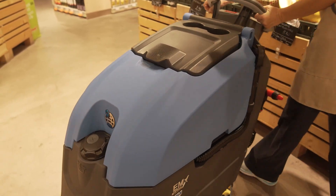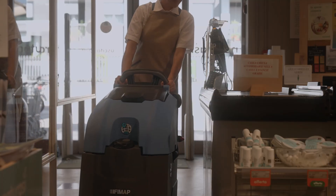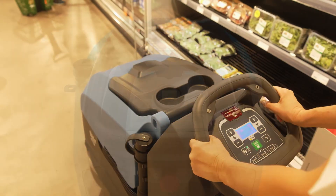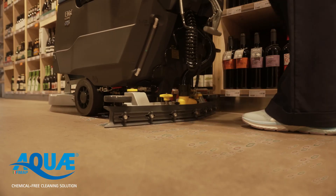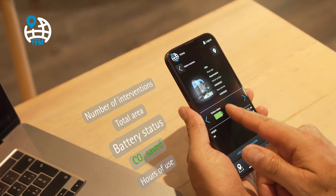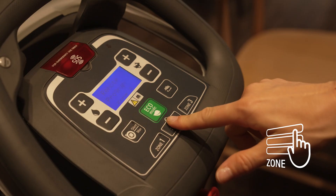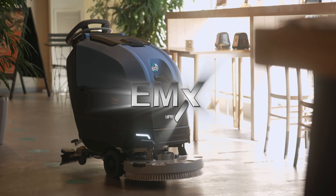EMX is a very compact scrubbing machine, particularly suitable for cleaning cluttered spaces. You can build your EMX however you wish, choosing the scrubbing technology and setup version that best suits your needs. The solutions introduced are designed to simplify access to a more rational use of resources, enable consumption and emissions to be monitored through the entire lifecycle of the machine, and offer the necessary tools to improve management of cleaning operations, reducing costs and making cleaning more sustainable. EMX – the essence of sustainable cleaning.